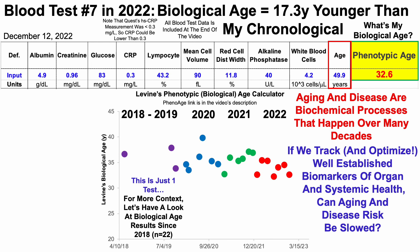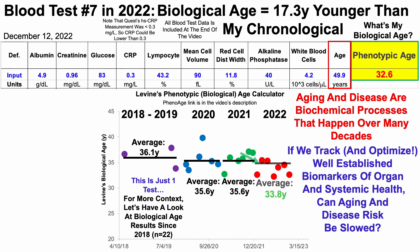From 2018 to 2019, I had three blood tests with an average phenoage or Levine biological age of 36.1 years. Then over six tests in 2020, my average was 35.6. Similarly in 2021, again 35.6. And then over the seven tests in 2022, my average phenoage was 33.8 years.